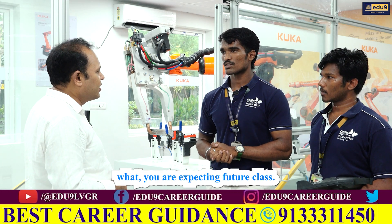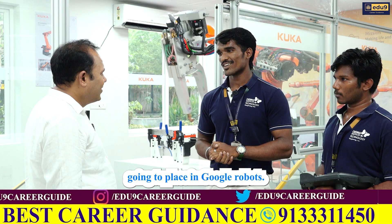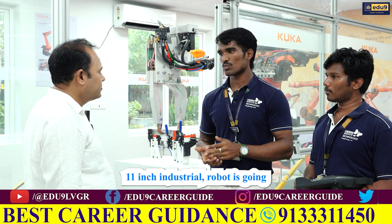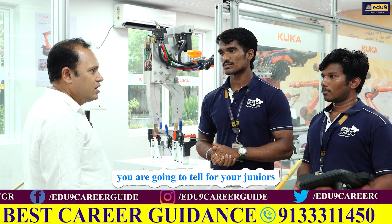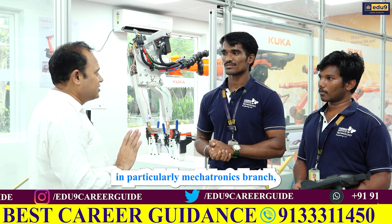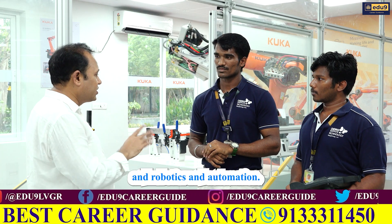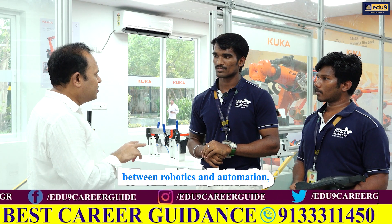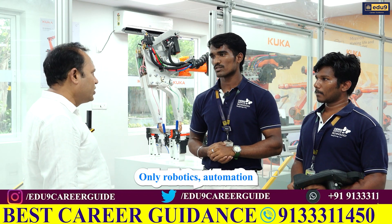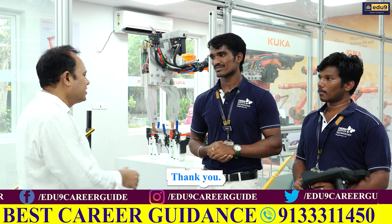What are your future prospects? My goal is to get placed in KUKA Robotics. I am currently undergoing internships in many industrial robotics companies to gain experience. What would you tell your juniors coming to this college for Mechatronics? CAC is now in a volatile situation, but many parents want to join Mechatronics, Robotics, and Automation. Is there any difference between them? It is the same only — Robotics, Automation, and Mechatronics are almost the same. Thank you, Kingston. Thank you, sir.